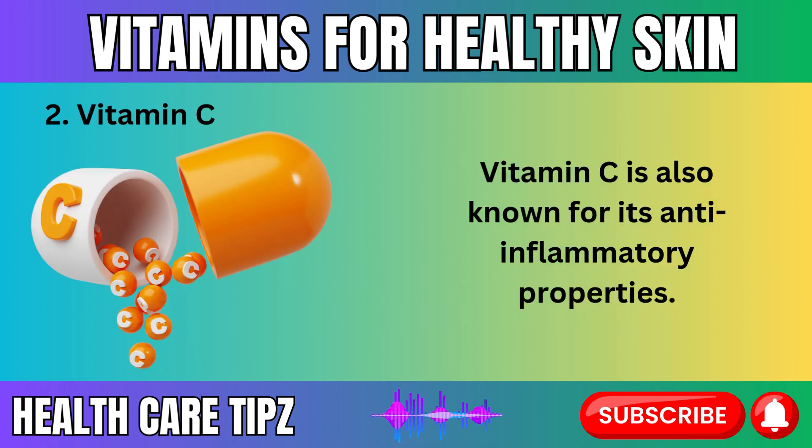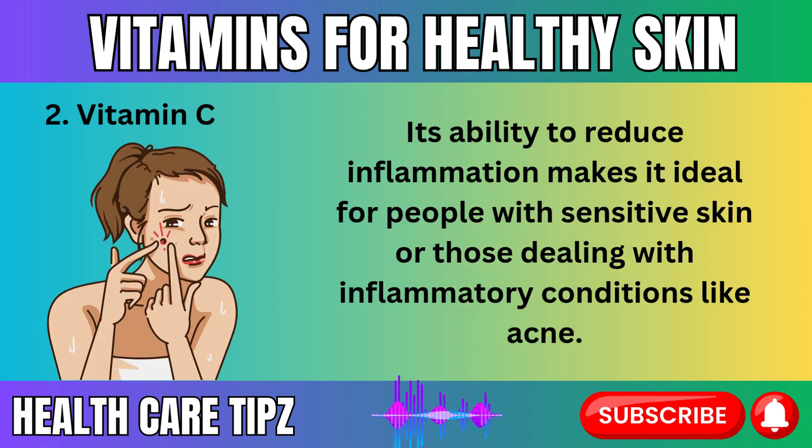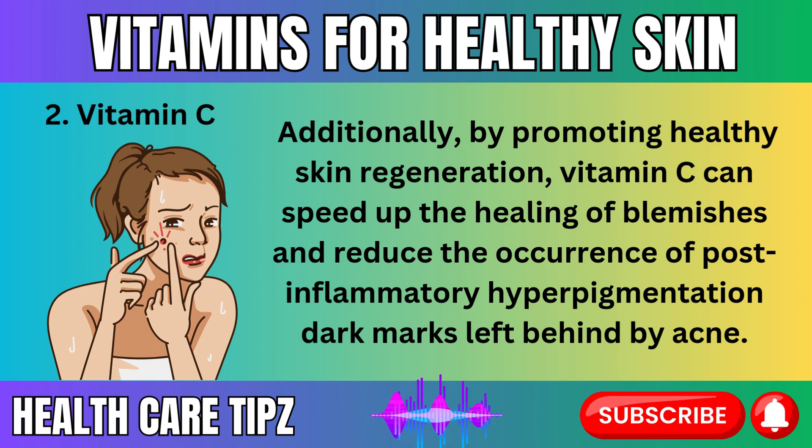Vitamin C is also known for its anti-inflammatory properties. If you struggle with redness or other forms of skin irritation, vitamin C can help calm and soothe the skin. Its ability to reduce inflammation makes it ideal for people with sensitive skin or those dealing with inflammatory conditions like acne. Additionally, by promoting healthy skin regeneration, vitamin C can speed up the healing of blemishes and reduce post-inflammatory hyperpigmentation — dark marks left behind by acne.